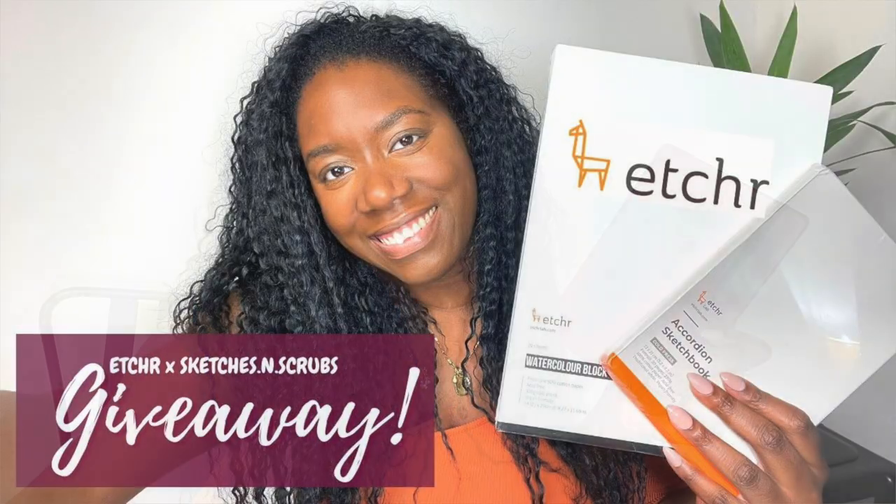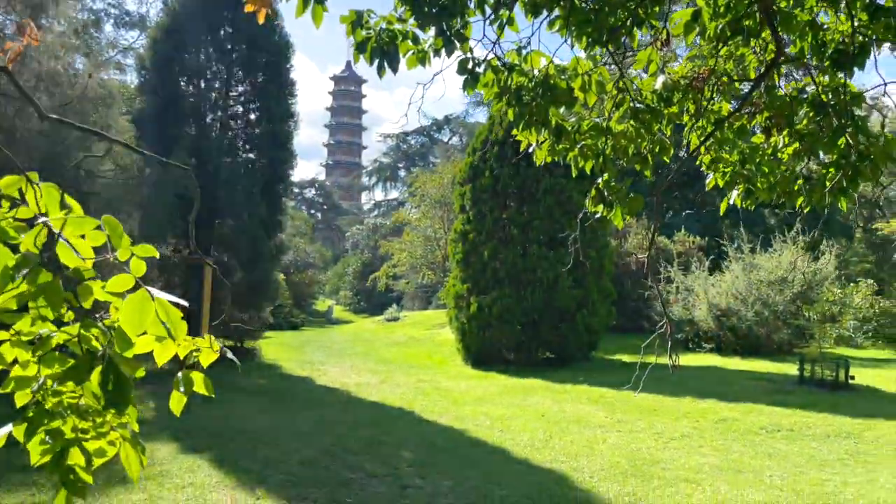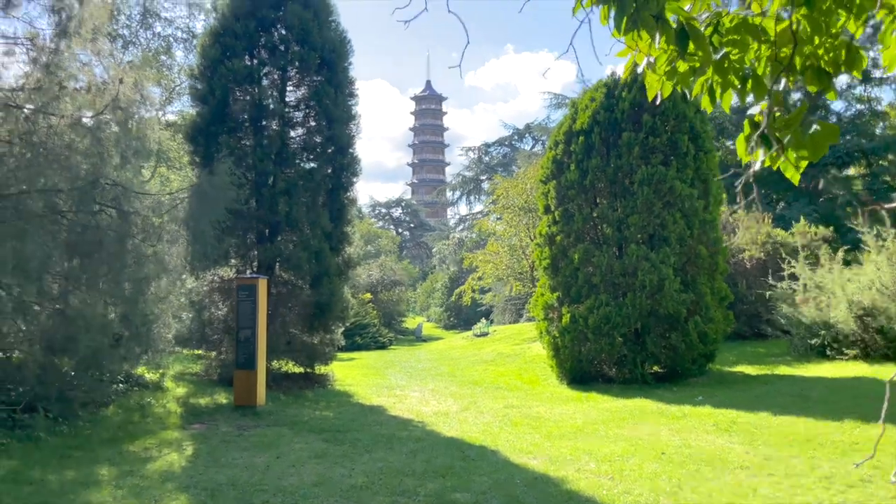Welcome back to my channel. I make weekly art tutorials, paint-alongs and vlogs. I was very kindly gifted some art supplies by Etcher and if you haven't already seen that video I will link it for you. One of the items that they gifted me was the Etcher Accordion sketchbook.